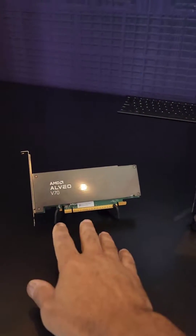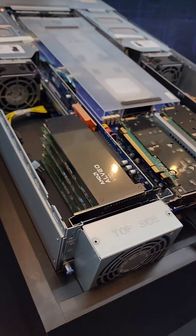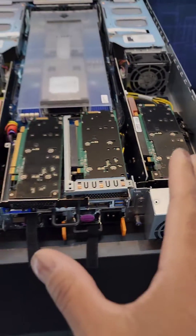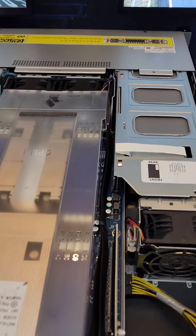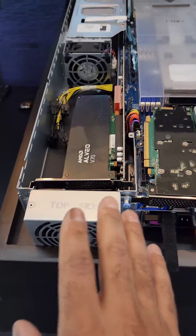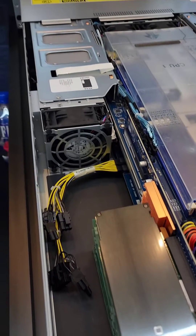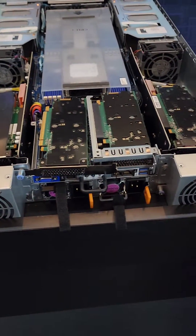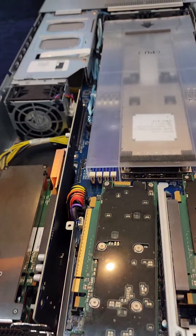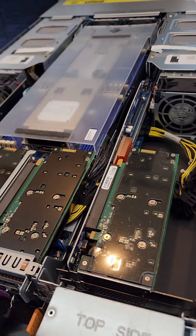These are the new Alveo V70s that AMD just announced yesterday. This server can hold up to 18 of these very impressive low-power GPUs — maximum 75 watts, 250 TOPS of machine learning, jam-packed into a small form factor. It's the sweet spot of power, performance, cost, and physical space. Fantastic.